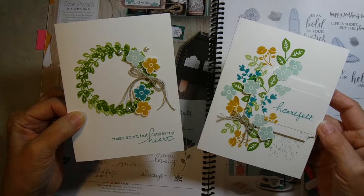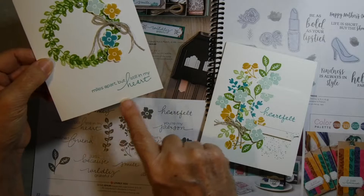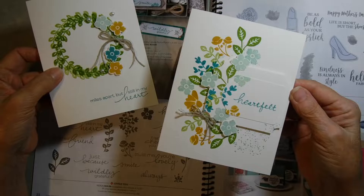I just took this little leaf and made it into a wreath, stamped the little flowers, fussy cut them, and I love the sentiment 'miles apart but still in my heart.' This other card is also simple stamping where you're just using inks and paper. The only thing I added was a little bit of linen thread and some dimensionals to pop everything up. I really like this set and the beautiful cards you can make with it.